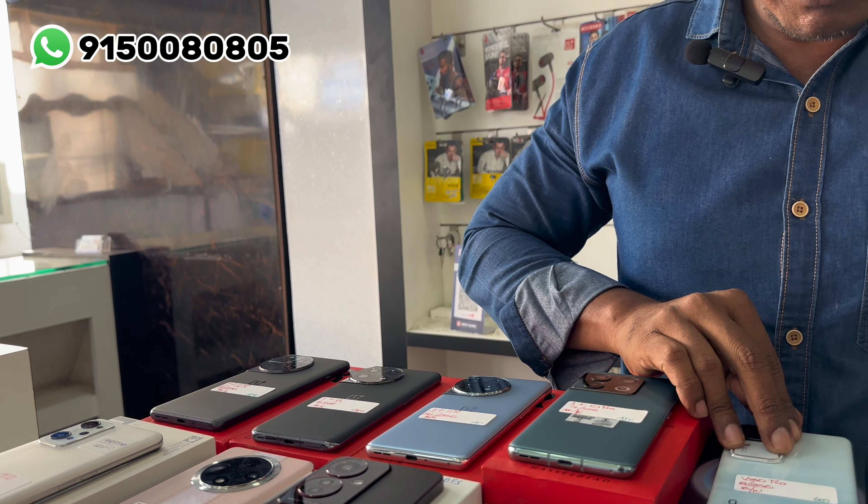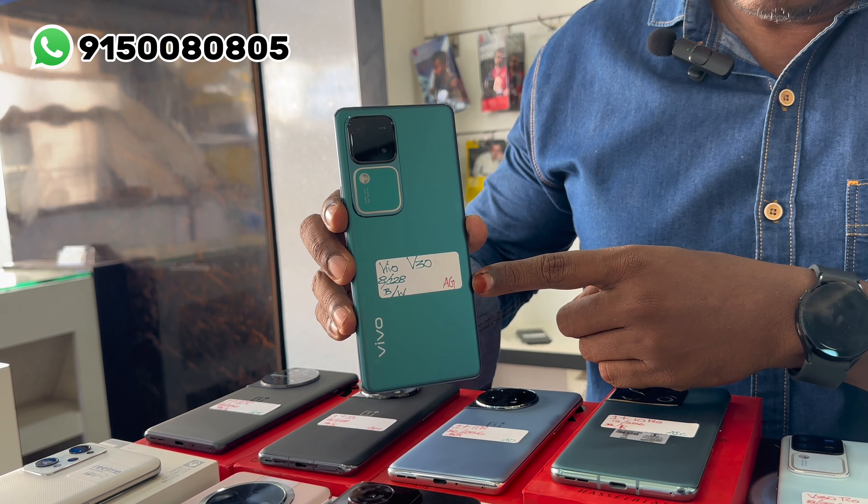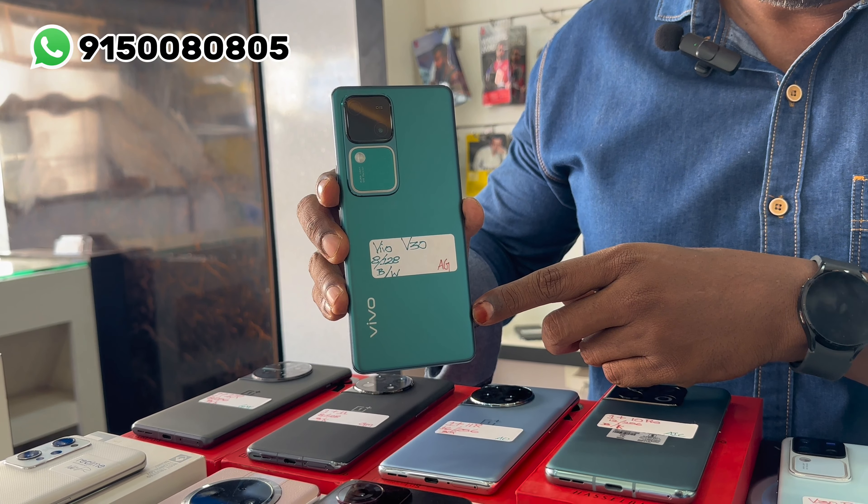The model is Vivo V30 — 8GB RAM, 128GB internal memory. It is attractive.